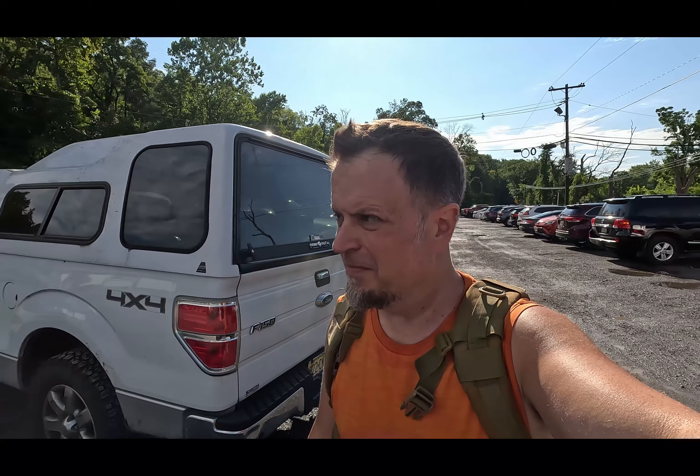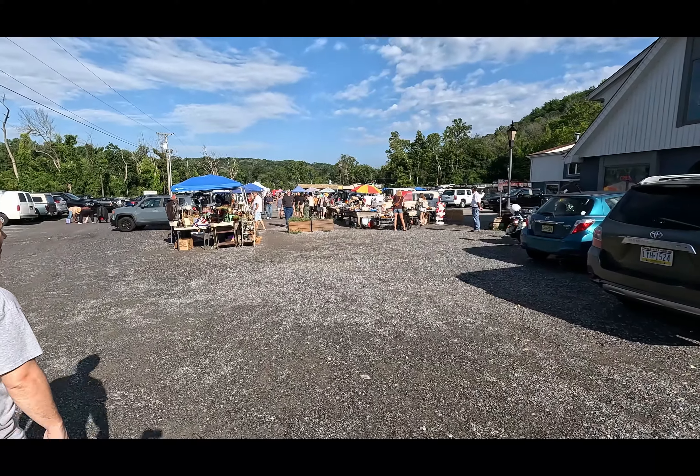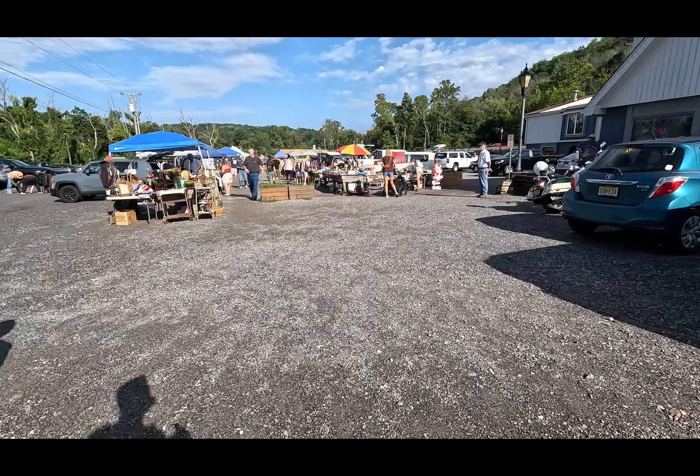What's going on YouTube, Kev here. I am at the Golden Nugget in Lambertville this morning. It's only like 72 degrees but the humidity — you can feel it in the air. Not great, but this place looks great. Looks like it's jam-packed today, so let's go get into trouble.